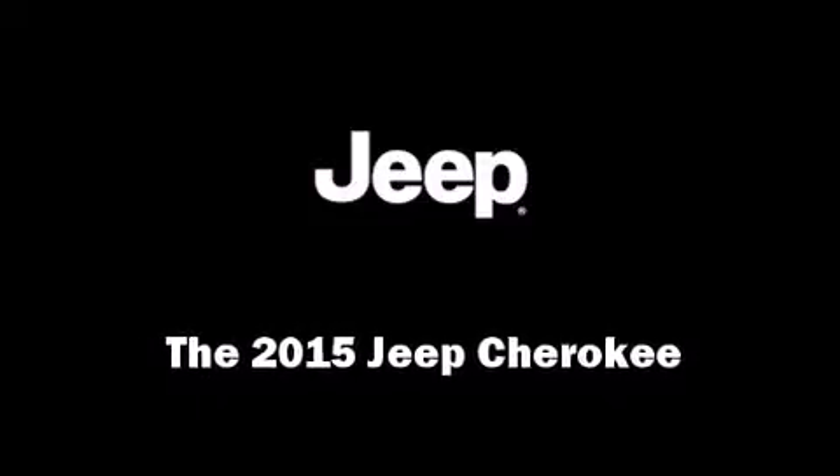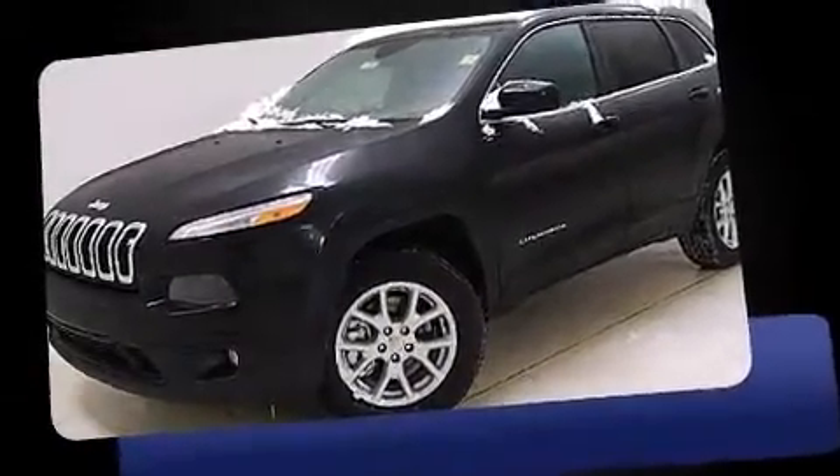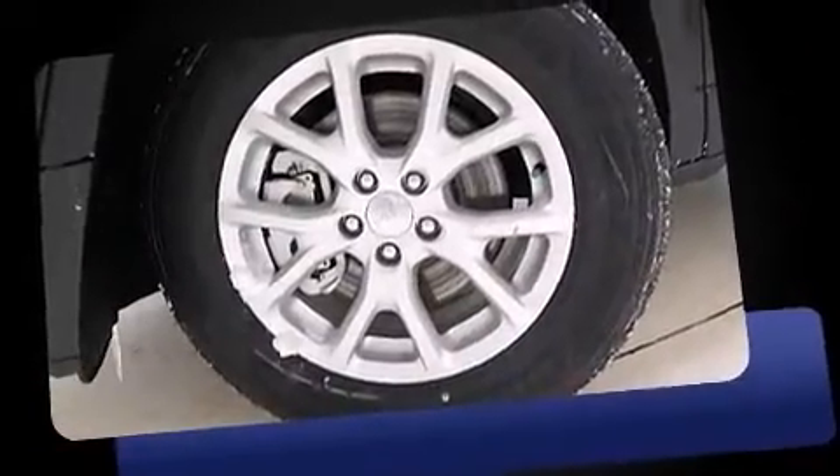Discerning drivers will appreciate the 2015 Jeep Cherokee. It features an automatic transmission, four-wheel drive, and a 3.2-liter six-cylinder engine.